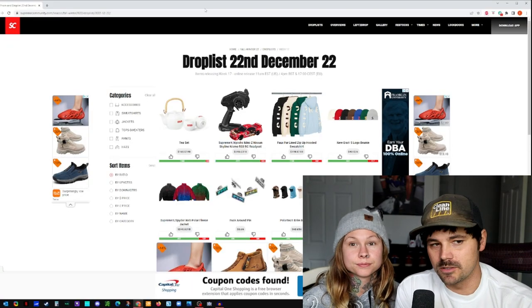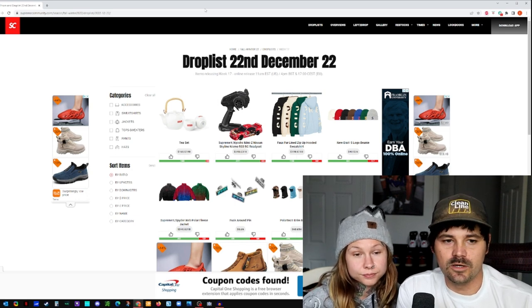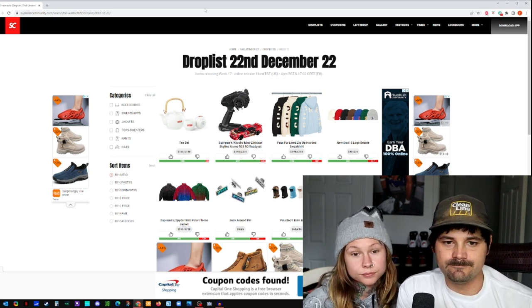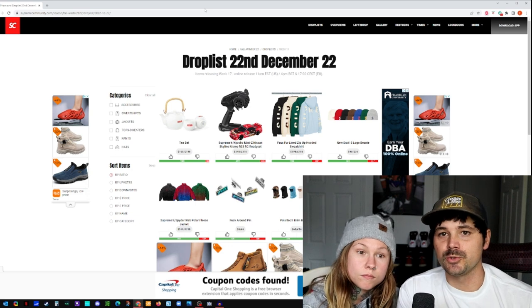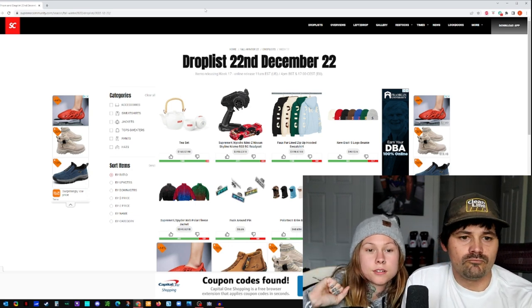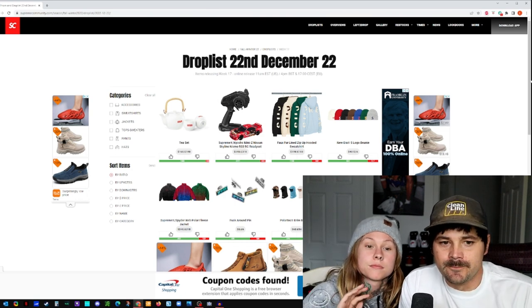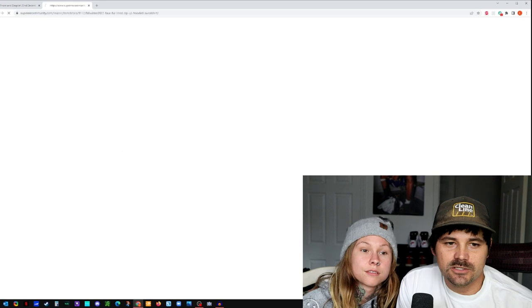So out of what we're seeing on the drop list, what do you like the most or what are you drawn to? I like the faux fur jacket. Oh, the faux fur — yes! Let's go ahead and click on that.